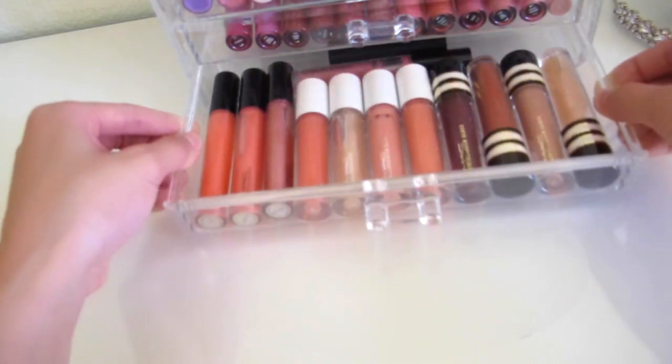So that was my whole entire MAC collection! I hope you guys liked the video and found it fun to watch — I find these videos really entertaining. I truly hope you guys enjoyed it. Have a good day, bye guys!